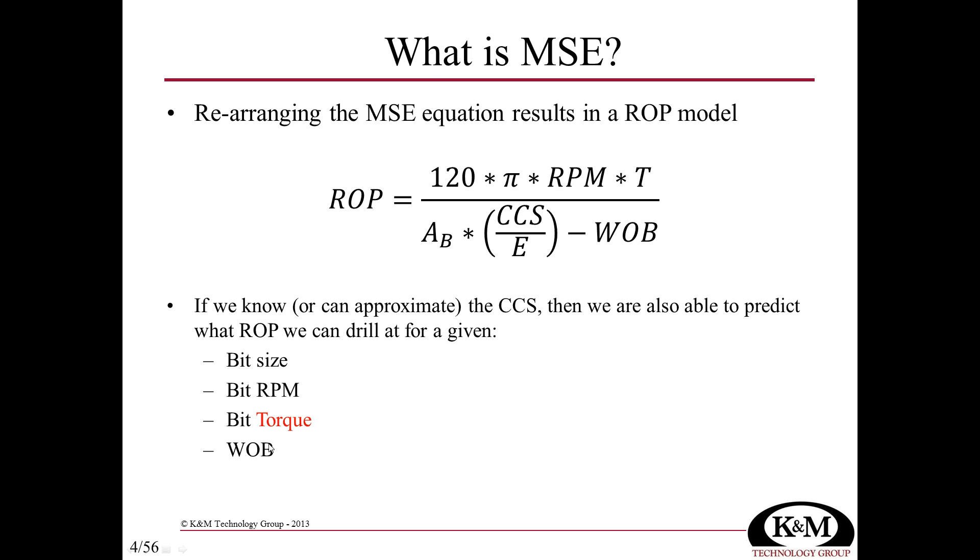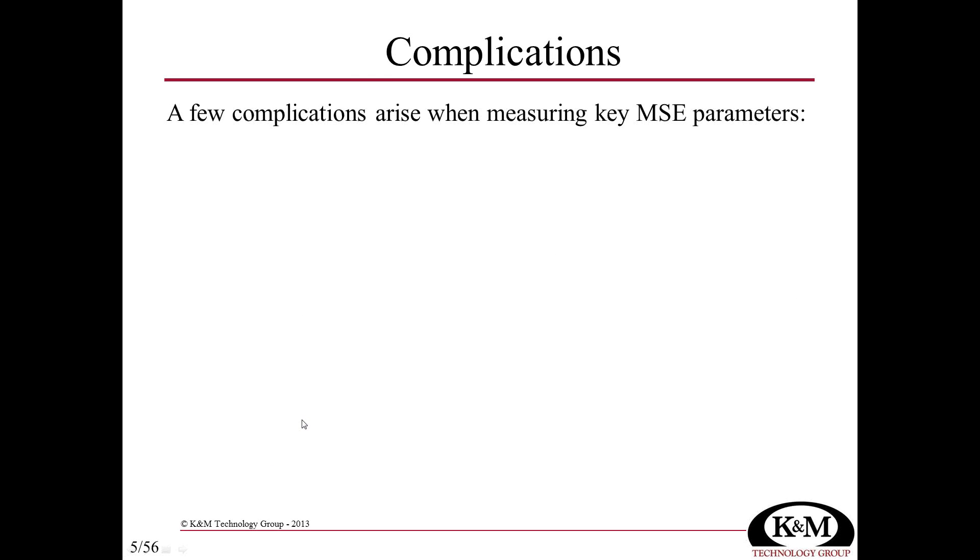When you do the sums, we're not very sensitive to actual weight at the bit, and there's not that much error in the revolutions per minute at the bit, at least not over a large timescale. But the torque generated at the bit has a lot of potential error and is difficult to calculate.